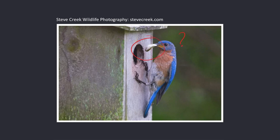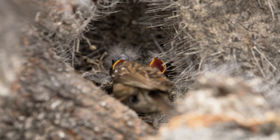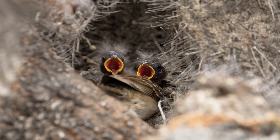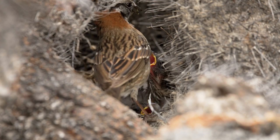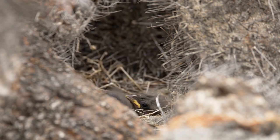What on earth is going on here? What does this thing have in its mouth? Many bird species produce a structure like this. Today we're going to learn exactly what this structure is and how it is that birds evolved the ability to produce these bizarre, somewhat disturbing structures.